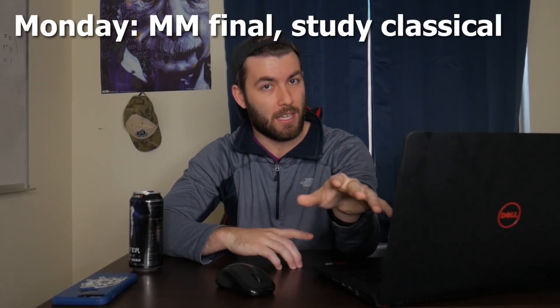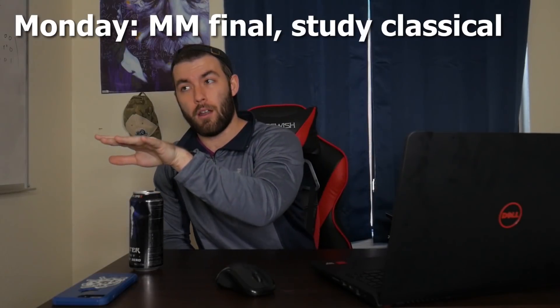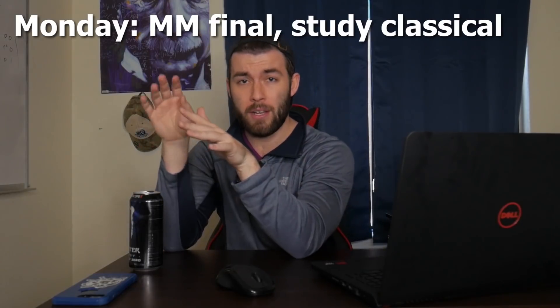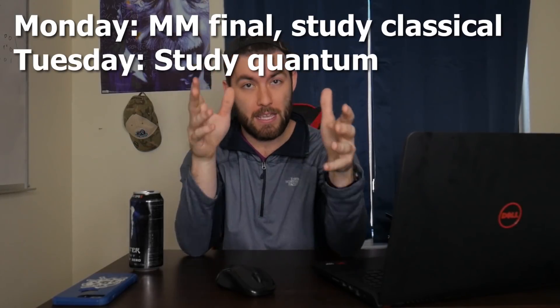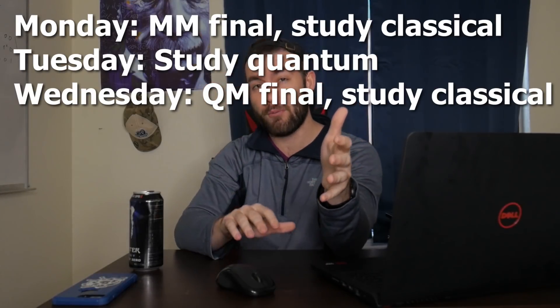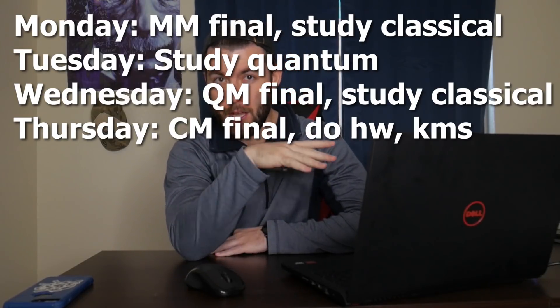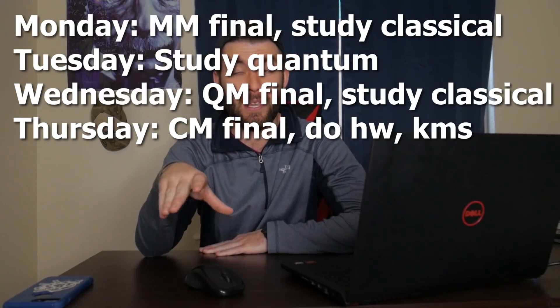That is a wrap on math methods. Today is Monday and I have two more exams this week — one on Wednesday for quantum mechanics and one on Thursday for classical mechanics. Here's the strategy: I'm going to spend the rest of today studying for classical mechanics. I know it's coming after quantum, but I think it's going to be harder. Tomorrow is all quantum, then I take the quantum exam, and afterwards I'll study more for classical. Thursday I take the classical mechanics final, finishing up finals. The rest of that day I'll work on quantum mechanics homework due Friday, which is extra credit.